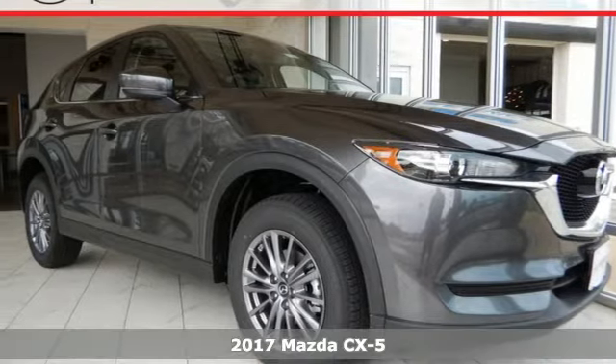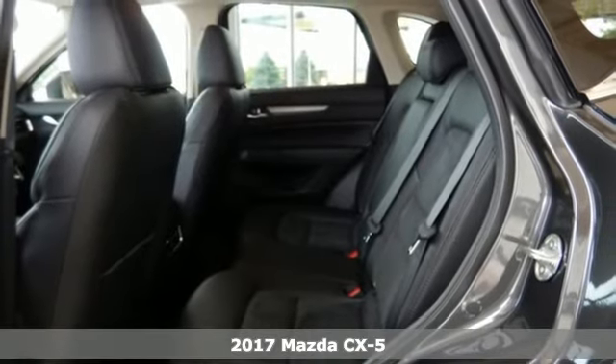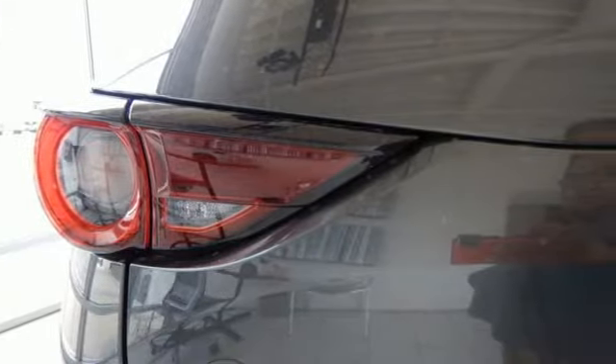It's a 2017 Mazda CX-5. Imagine what it will be like to go from dreading your drive to anticipating it. What you've imagined is driving the CX-5.